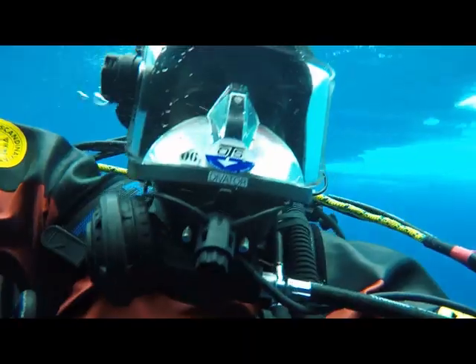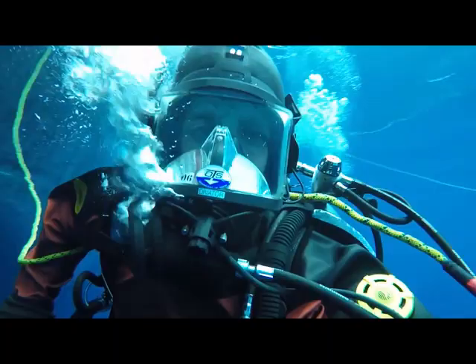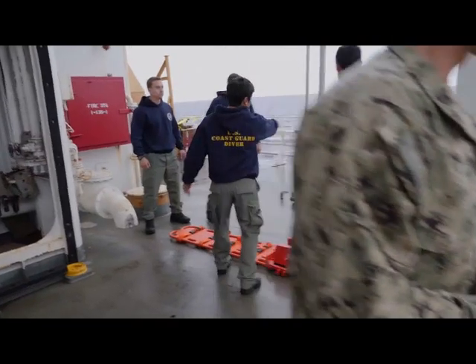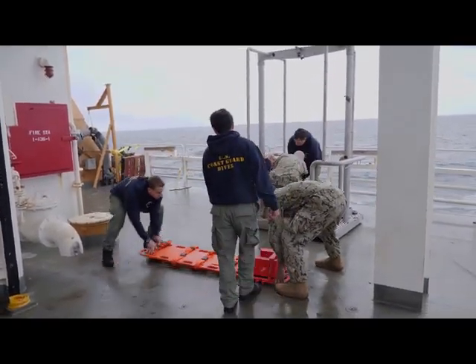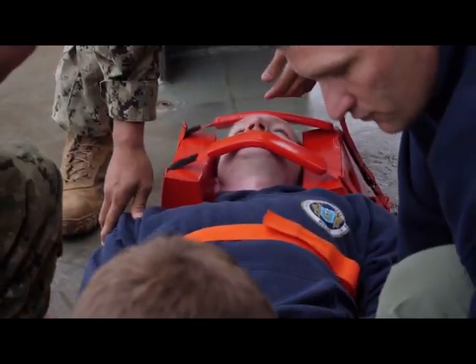There's a lot that can go wrong once divers enter the world of oceans, and nobody knows that better than the U.S. Coast Guard. Back in 2006, unfortunately, a tragic accident took place up here in the Arctic where we lost two of our Coast Guard divers. After that accident happened, the Coast Guard took a pause and took a hard look at our program. Eleven years later, Coast Guard divers, along with the Navy, are training on board the Healey with past experiences in mind.